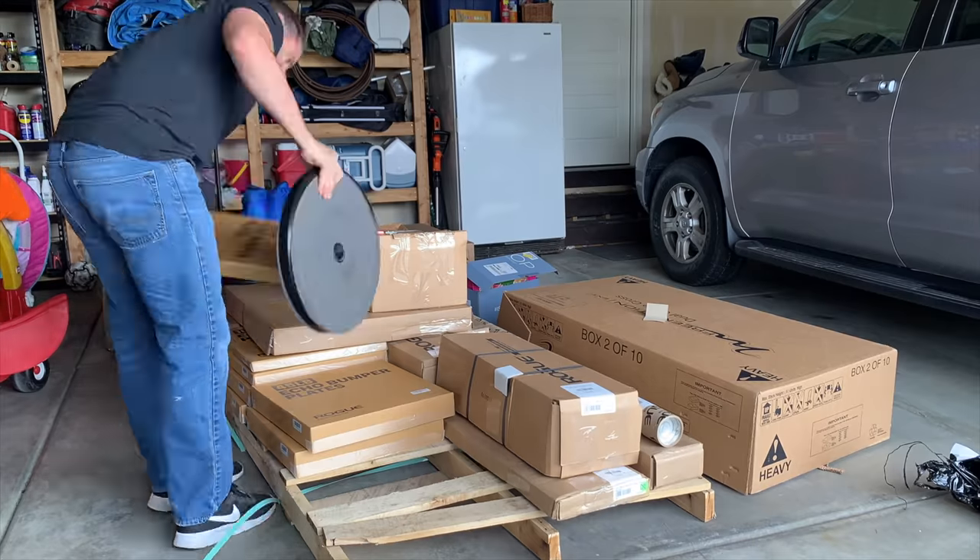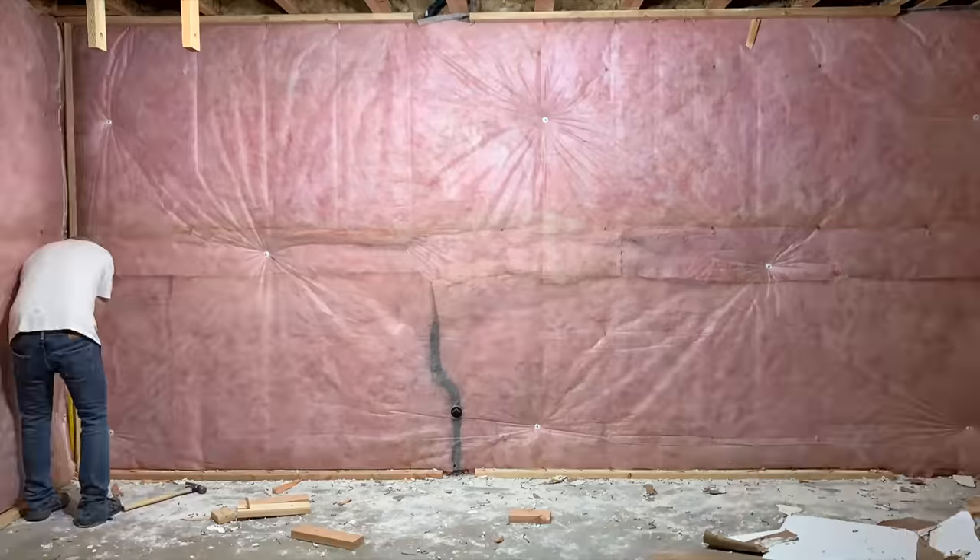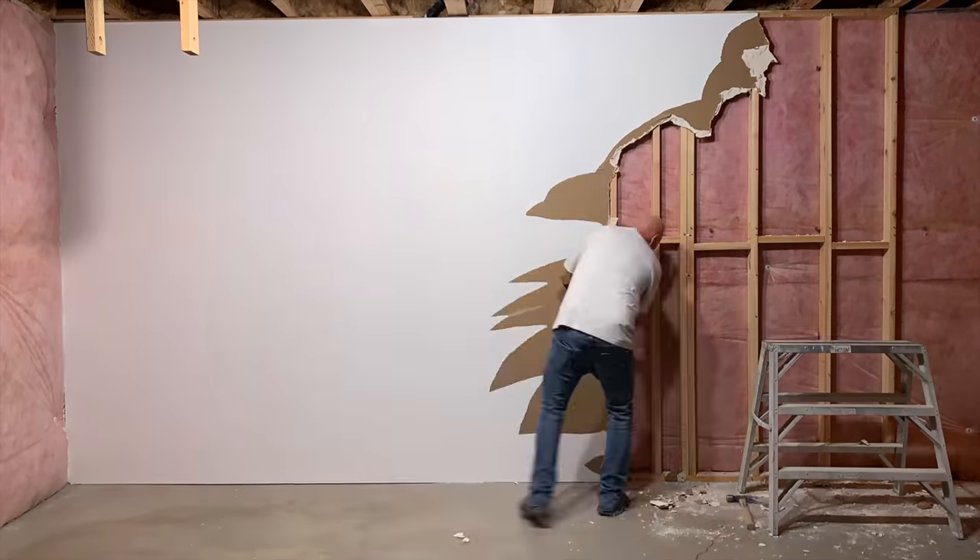Hey, what are you doing here? You can't see the end until you understand the beginning. This is going to be fun.